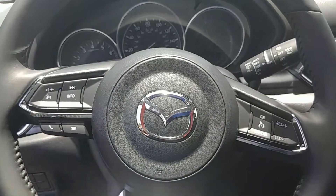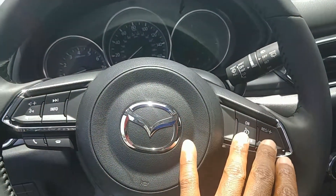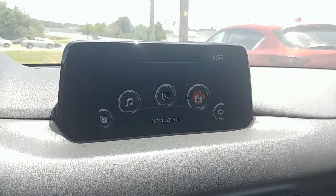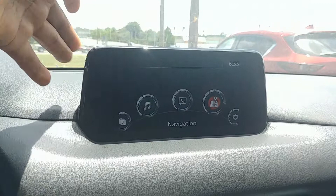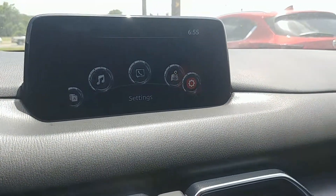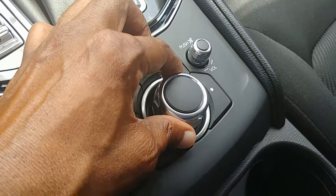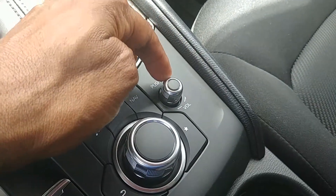The latest in steering wheel mounted technology. The latest in audio and communication control technology. Mazda calls this stationary display Mazda Connect. As you can see as I toggle from left to right by way of operating the commander switch control — notice the volume and mute button to the right.